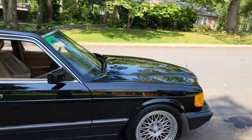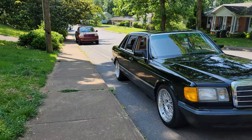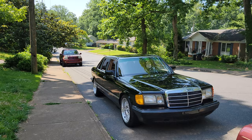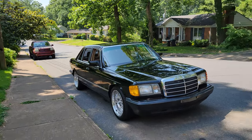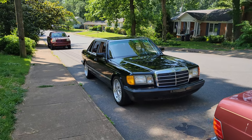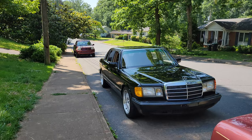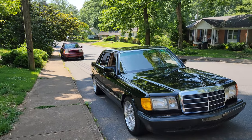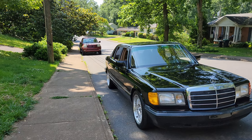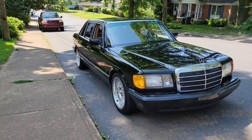It idles too high — I'm still trying to figure out what that is. The idle control valve seems fine, so it might be whatever boxes it controls, or it could be a vacuum leak. It's not bad, about 1100 RPM. The air conditioner compressor has been converted. There's a list of things done to it that I'll add — I don't have it all here right now.